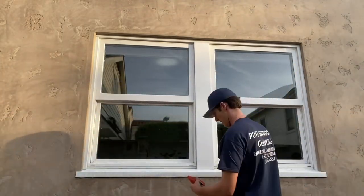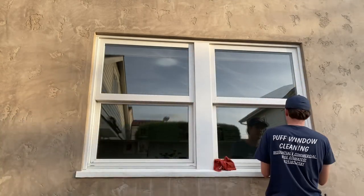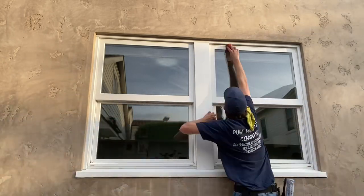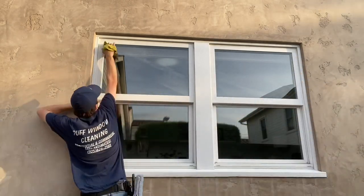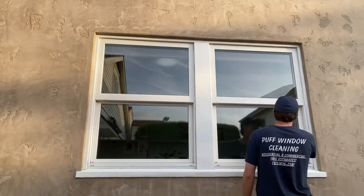All right, here we go. At the end of every job I always go through and do any touch-ups that are needed and double-check everything. The reason I do that is to make sure all the screens are put back in — there have been times in the past where I've forgotten one or two — and to make sure we hit all the windows, because I almost missed this one. Just like that, we're all wrapped up.